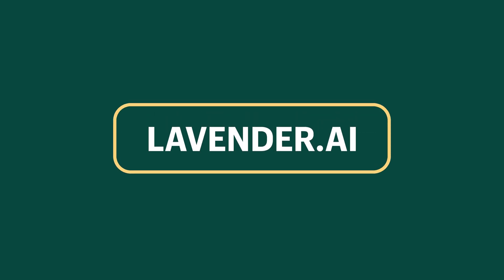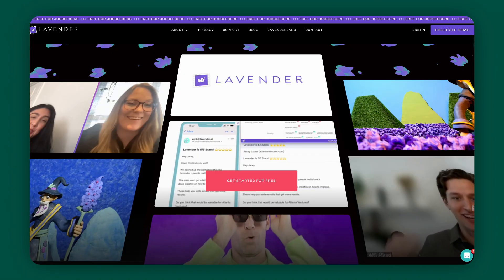Our next tool is Lavender.ai. Speaking of emails, picture this: you've crafted what you believe is the perfect sales email, but it's lost in someone's inbox among other long, generic, and cliché-filled messages. Many sales emails suffer from robotic language and a lack of personal touch, leading them straight to the trash bin. That's why you should check out Lavender.